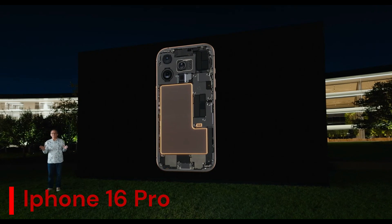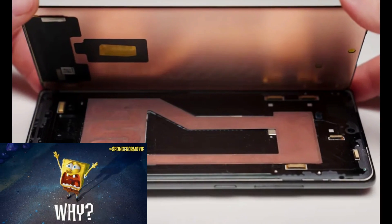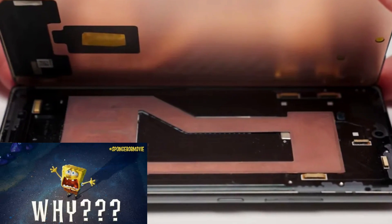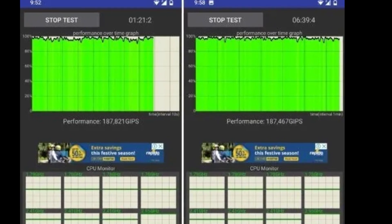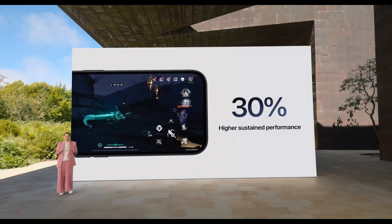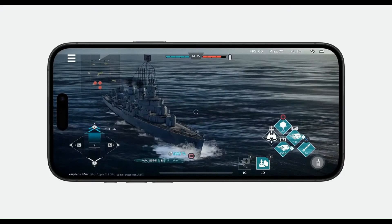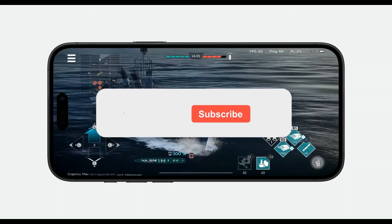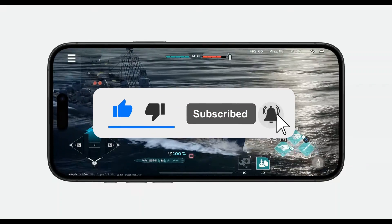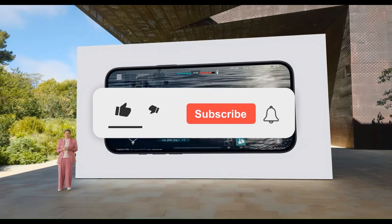I'm surprised Apple have not implemented proven solutions from other manufacturers like a vapor chamber, and I'm really curious to see how these new cooling systems affect thermal throttling and whether the gaming experience will truly be improved on the new iPhones. What do you think? Let me know in the comments below, and don't forget to like this video and subscribe to the channel if you want more content on gaming phones and tech. Thanks for watching and I'll see you in the next video.